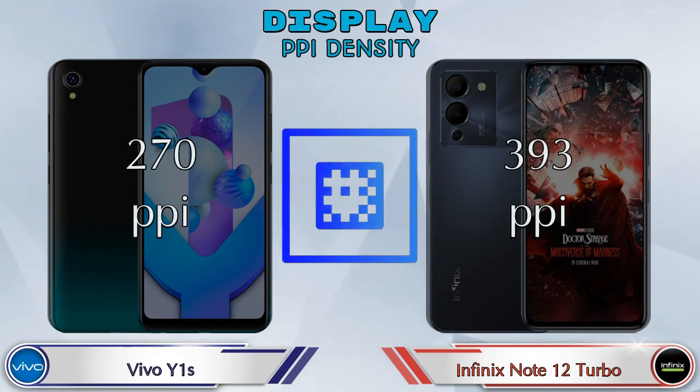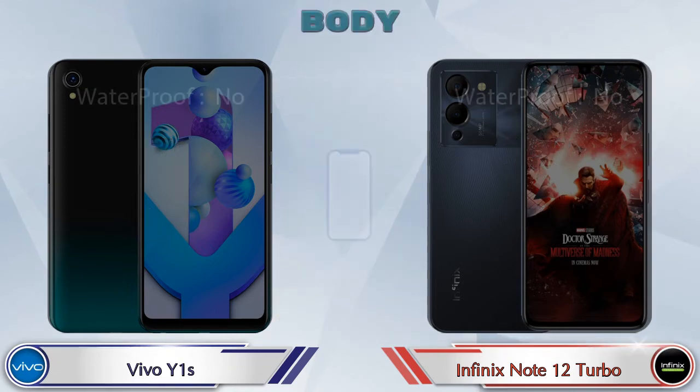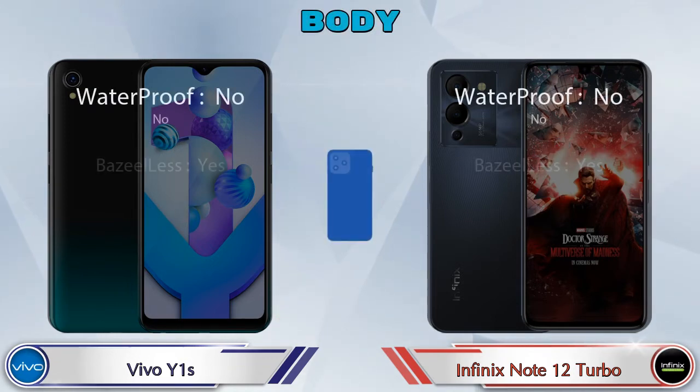Talking about PPI density, the Vivo Y1s has 270 pixels per inch, while the Note 12 Turbo has 393 pixels per inch. Here are the complete details about the body of both phones.